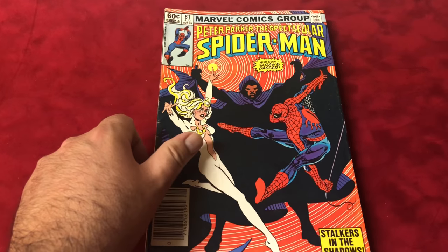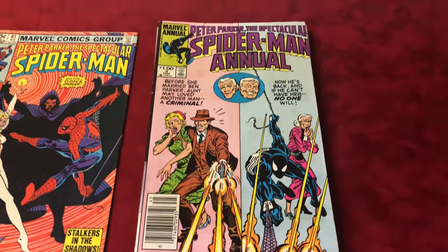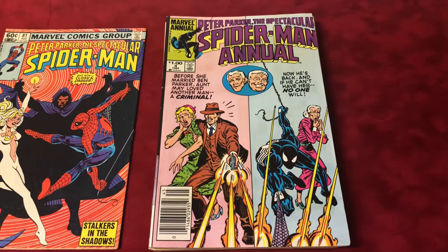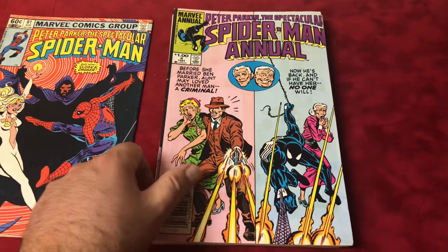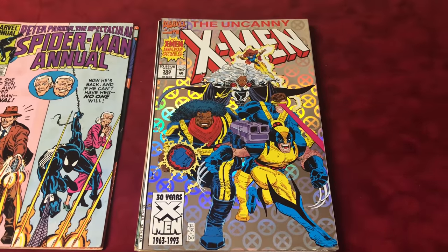Next up we have Peter Parker Spectacular Spider-Man Annual number 4. It's a really cool cover and it's the origin of Ben Parker, so that's probably a $2 book.